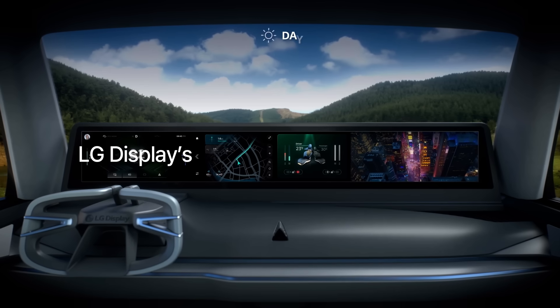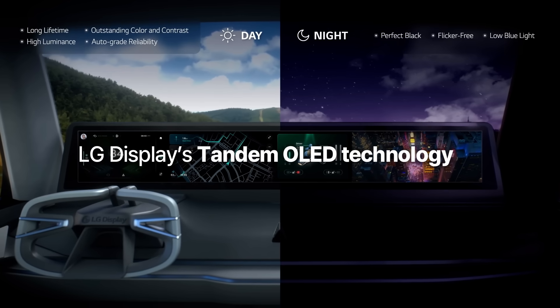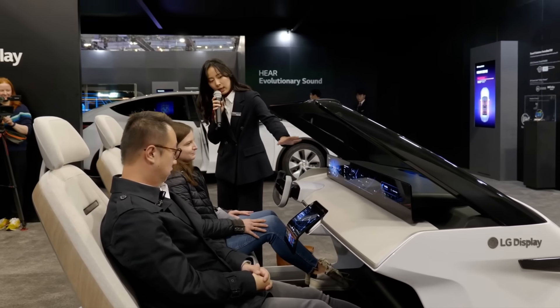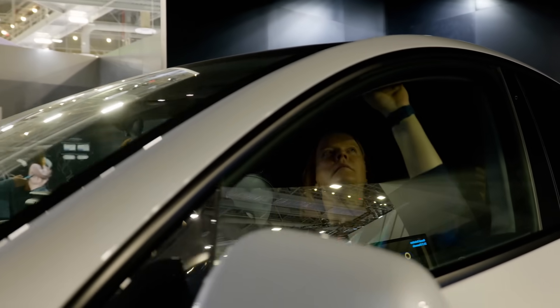LG Display's tandem OLED technologies are designed to meet the rigorous demands of car displays. We're dedicated to creating innovative technology that satisfies the diverse needs of our customers.